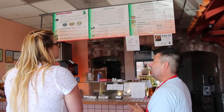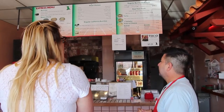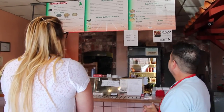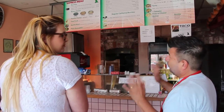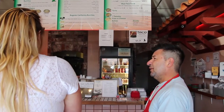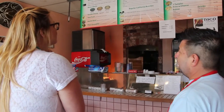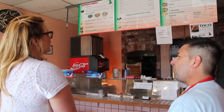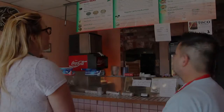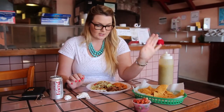Fish tacos are very popular — the most popular here. Tonight we're having dinner at El Burrito Loco in the Lucky shopping center. I ordered the fish taco plate, which comes with three fish tacos with lettuce, tomatoes, and salsa.